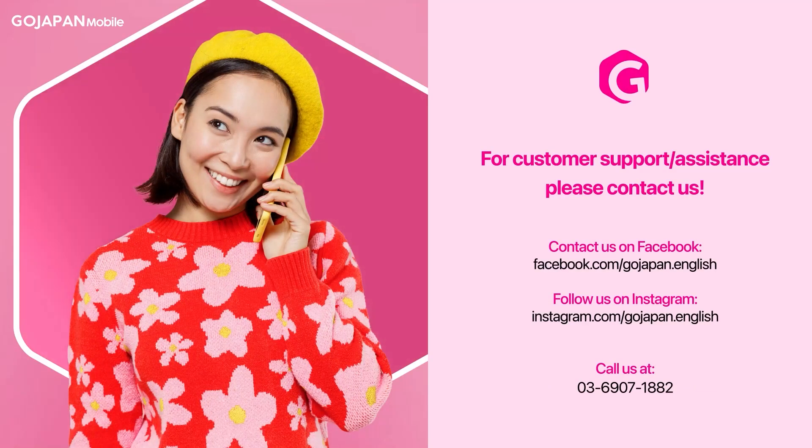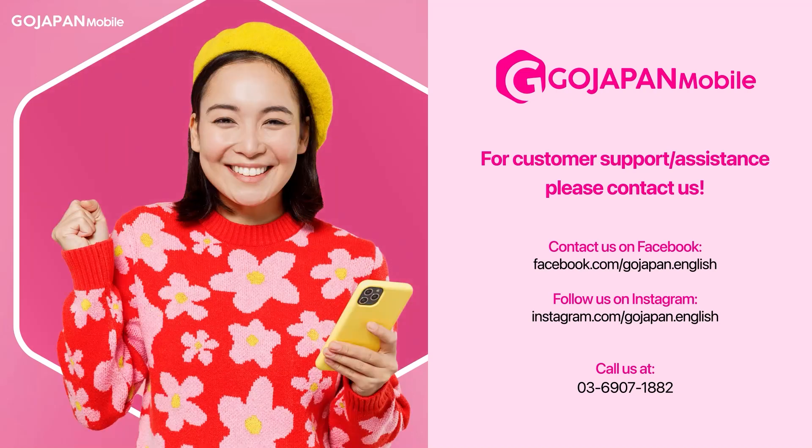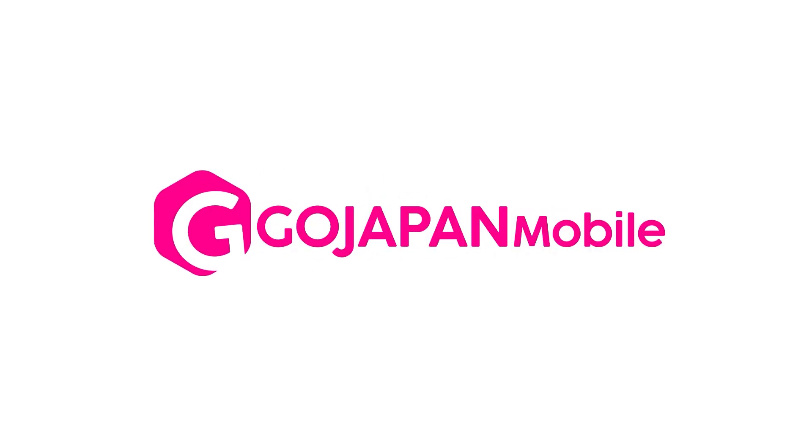Congratulations! You have successfully paid your GoJapan Mobile's bill. For more information about guidelines or payment deadlines, we are more than happy to assist you — connect with us using the link below. Thank you for using GoJapan service. We are GoJapan and we connect the world.